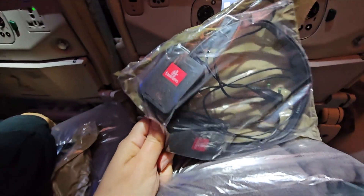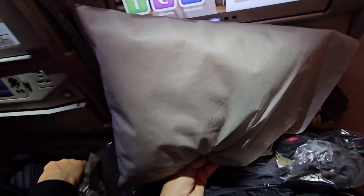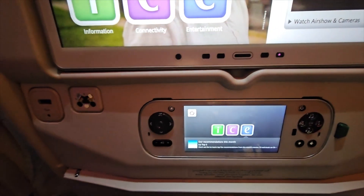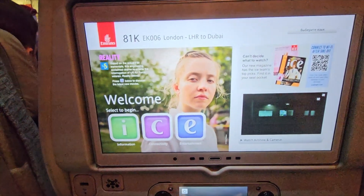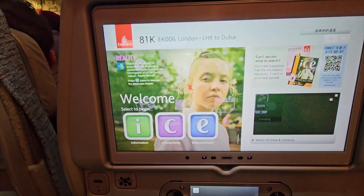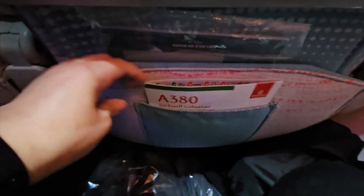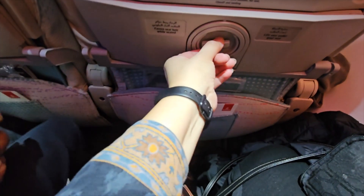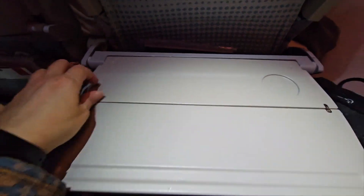So here we have our headphones, our blanket and pillow — a scratchy one, but a pillow nonetheless. We have a nice large IFE screen, two charging points, a USB charger, and a touchscreen which works quite easily with lots of options. There's a nice large seat back pocket, A380 safety instructions, and a smallish tray table that folds out and then flips out to make a decent-size tray table.